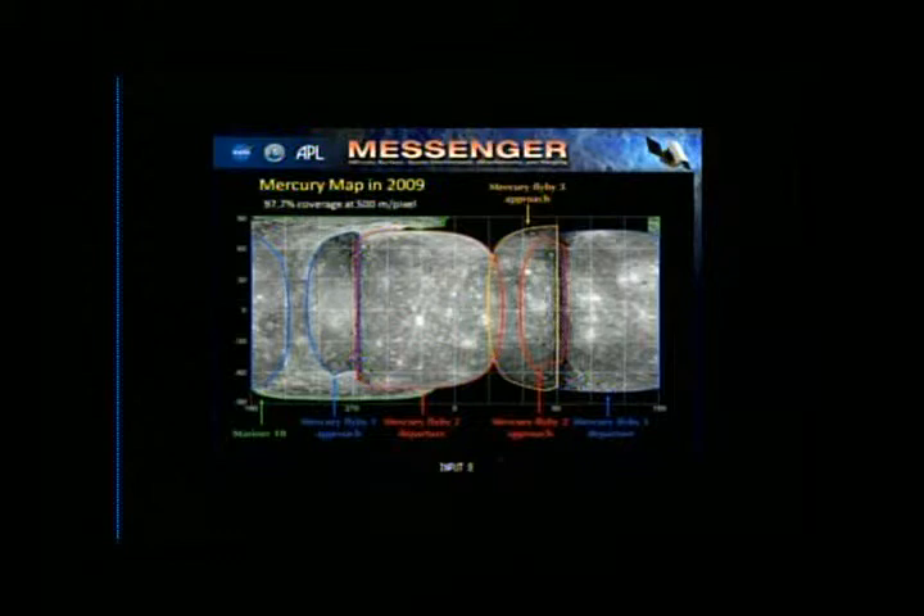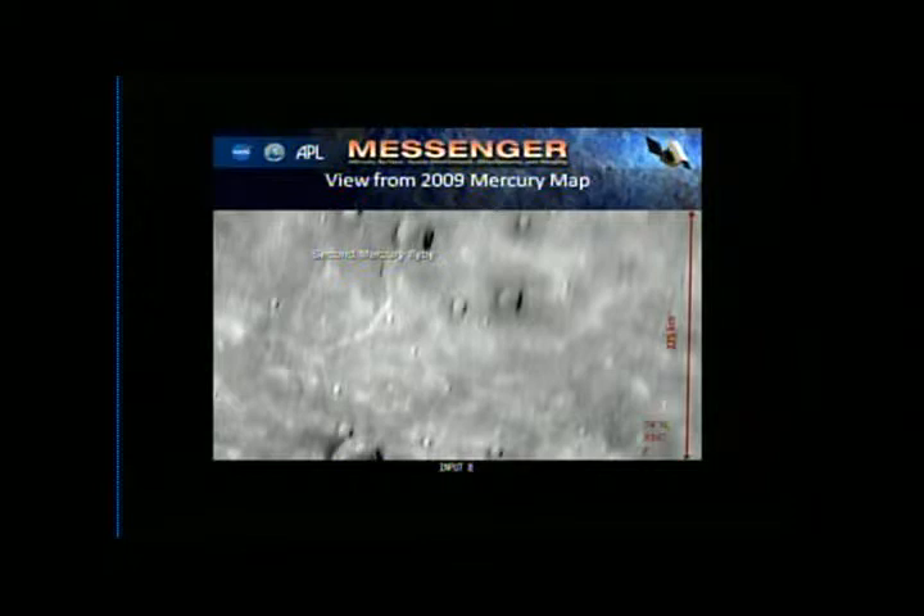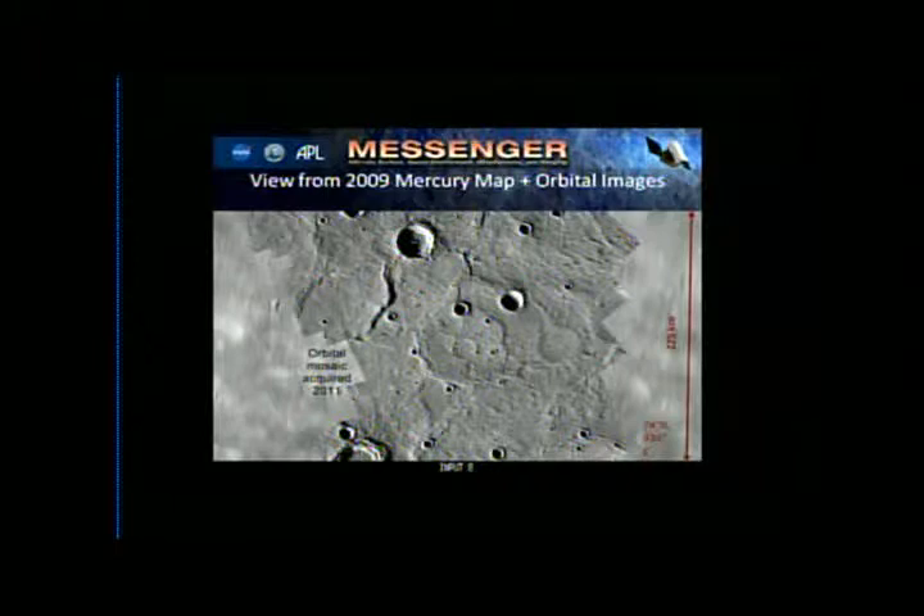This is what the map looked like in 2009 after three Mercury flybys — we were able to fill in a lot of the planet and were really excited about it. But I was getting comments like, 'Well, now you've seen Mercury, so we don't need to go into orbit, do we?' This is the same surface shown from flyby data versus orbit data — it's like night and day. In orbit, we can get a level of imaging data that just was not possible from the flybys.